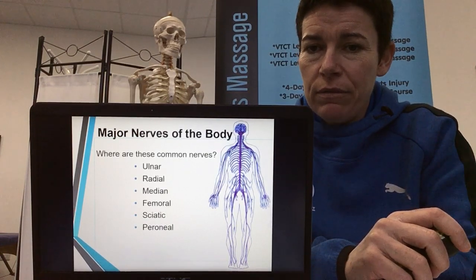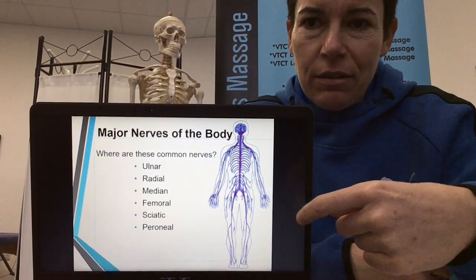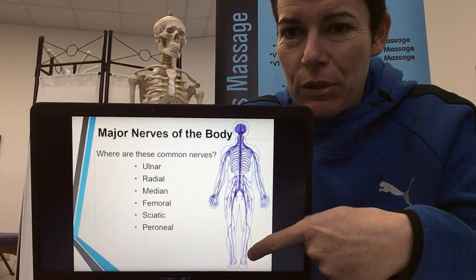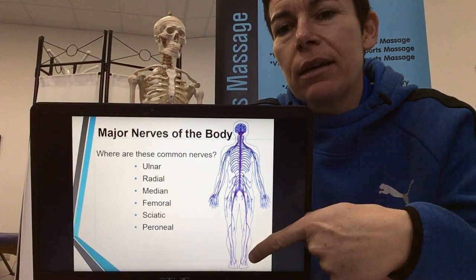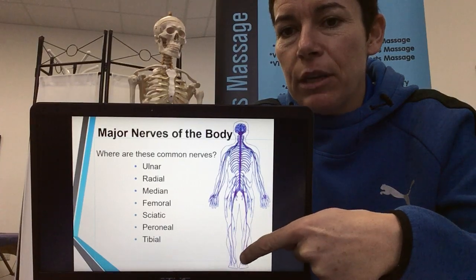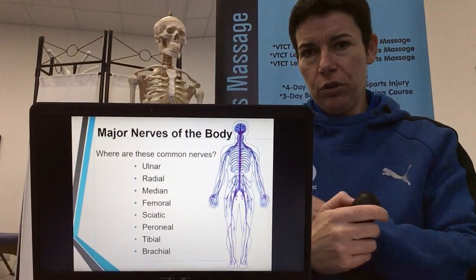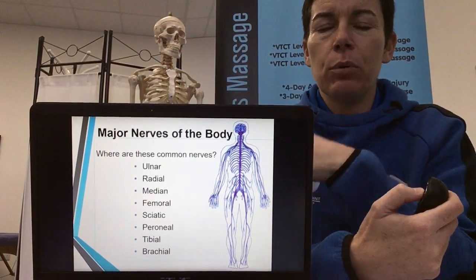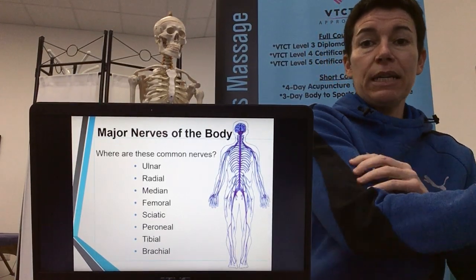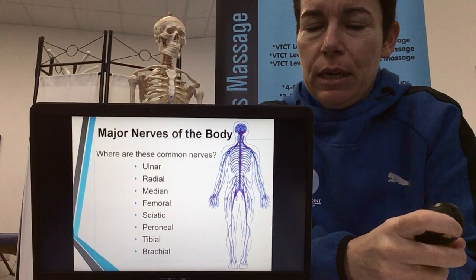The peroneal nerve sits on the outside of the lower leg — I call the peroneal muscles the 'Adidas stripe muscles' because that's where your stripes would be. The tibial nerve runs down the big chunky bone, more inner. And brachial refers to the upper arm — you've got the bicep brachii, tricep brachii, brachialis muscle — so the brachial nerve refers to that upper arm region.